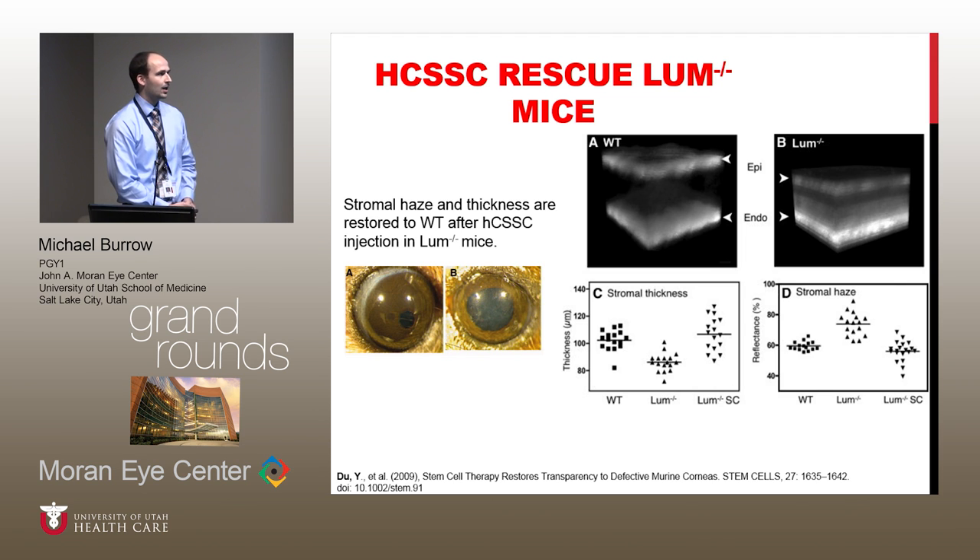They took the side population of cells, which had been harvested from human donor tissue — either after already being used for PKP, or if they were unsuitable for human use — and were able to harvest those stem cells and inject them into this murine lumican knockout model, which then restored the transparency to its wild-type baseline.